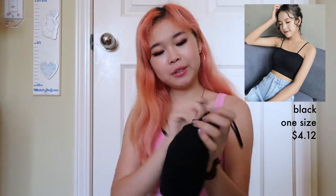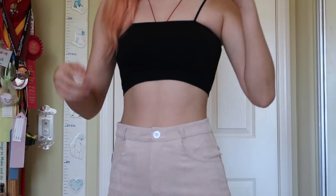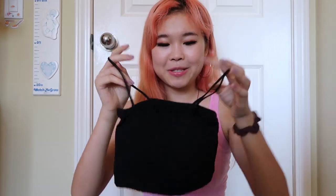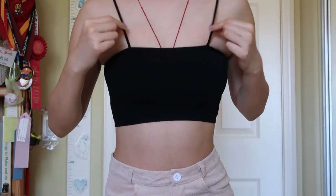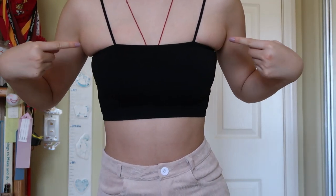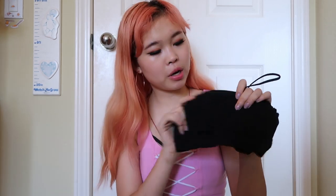Next top is this black cropped camisole. It's a pretty basic top with some ribbing — can't really see on camera, but there's ribbing down the camisole. I really wanted to like this one, but the straps are just really close to the center for me, so it kind of squishes your underarm fat, which is not exactly ideal. They also come with cups so you don't have to wear a bra. It's one size and really stretchy. I honestly might just cut off the straps and make it a tube top, because it just doesn't fit me personally — but I'd still wear it.